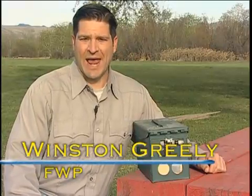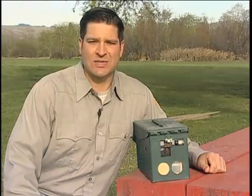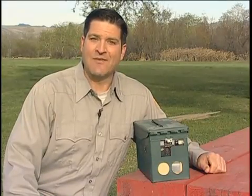This is one of the very first remote cameras, invented by fish, wildlife, and park biologists more than 20 years ago to study bears in northwest Montana. Today these cameras and their uses have evolved.